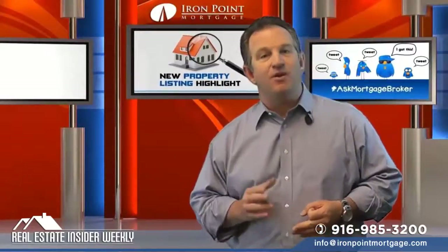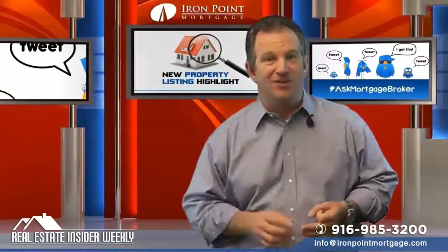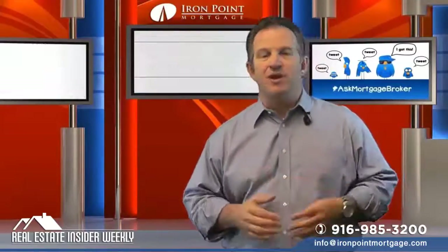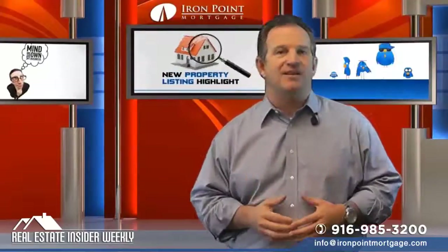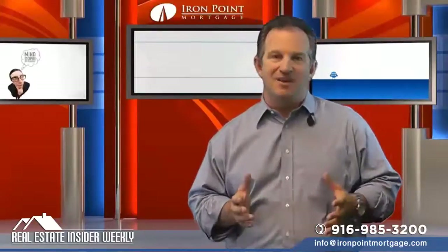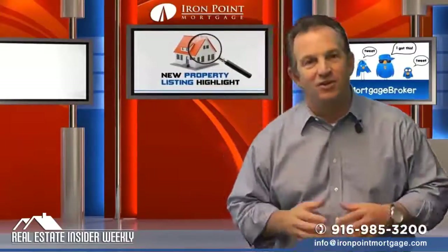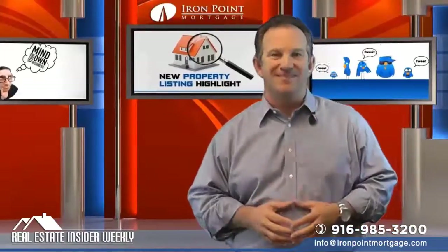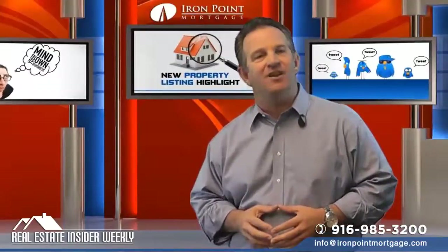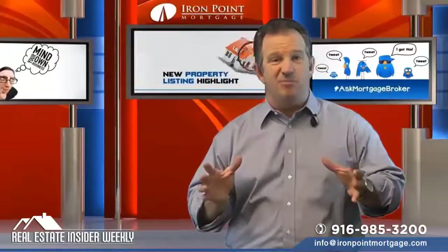Number three: get requested documents back to us and sign as quickly as possible. Number four: do not switch jobs, change careers, or make any major moves without contacting us during the loan process. Number five: don't take on any new debts — they can totally swing the deal. One of the worst things you can do is show up to your signing with a new Hummer. Number six: make sure there's a clear paper trail for all funds and bank accounts. Never pull out cash and put it into another account — it breaks the chain.